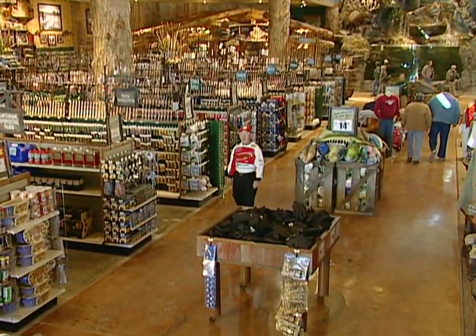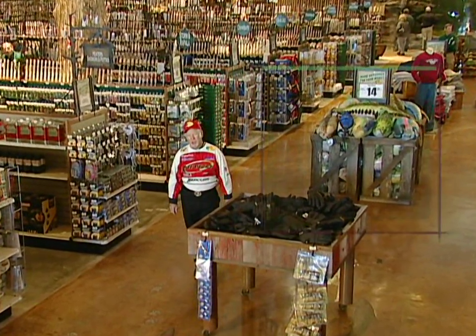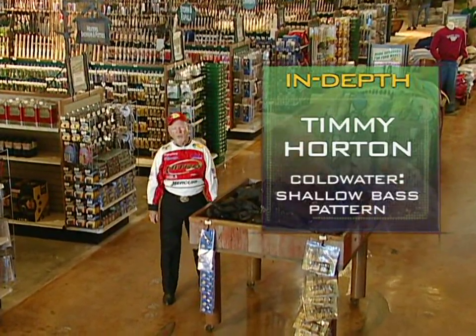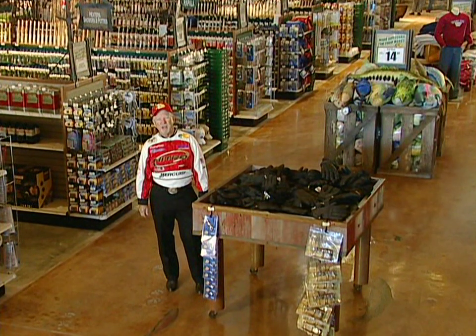We've got an awesome show this week that'll make you a better bass fisherman. First, Tim Horton unlocks the secrets of an unusual shallow water pattern that works very well in cold water. Then Rick Clunn discusses how the simple crankbait can be the ultimate depth finder. But first, Kevin Van Dam explains fishing various weather conditions in this week's Fishing and Four.